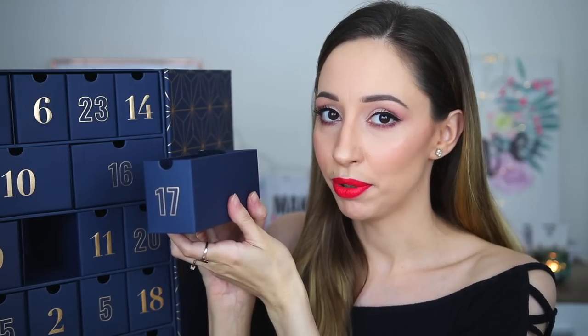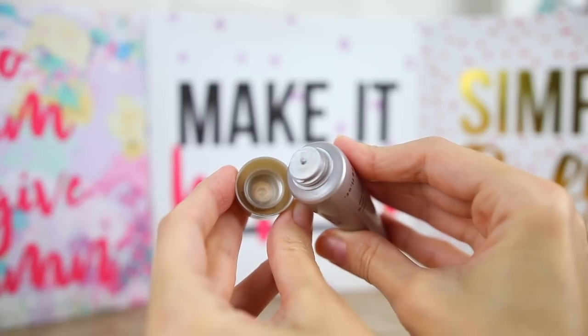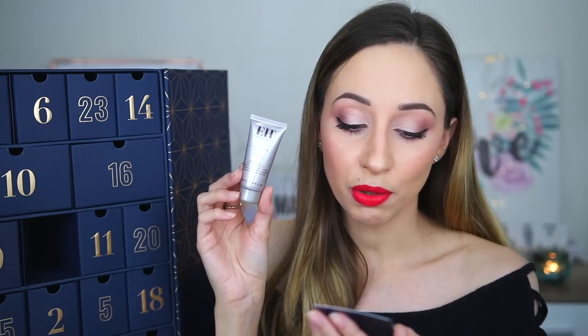Drawer number 17 is lightweight — I thought it was makeup but I was wrong. This is the Moisture Boost Vitamin C Cream by the brand Emma Hardy, formulated with a blend of vitamin B3 and vitamin C. This brightening cream gives skin a youthful luminosity. It doesn't say which skin type it's designed for, so I'm not sure if I can use it on my dry skin. We have 20 milliliters — I think this is a mini size — and it is made in Britain.